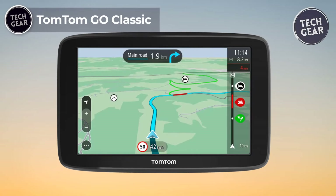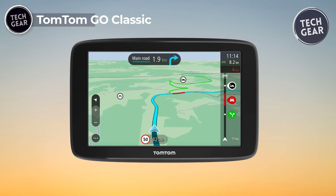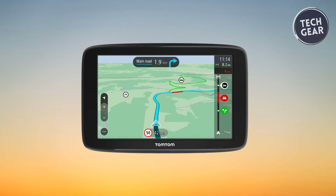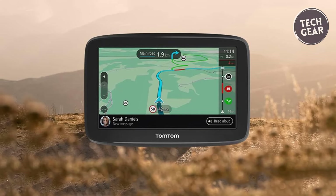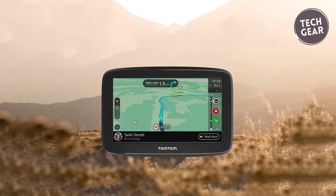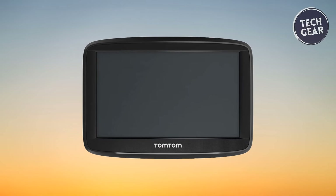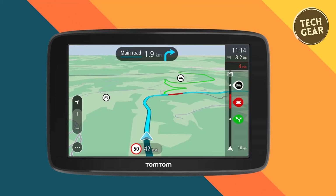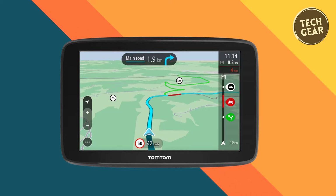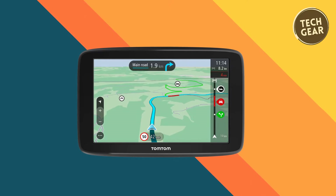TomTom Go Classic. The TomTom Go Classic is a navigation powerhouse priced at an affordable $212. Designed to make every journey seamless and efficient, it comes packed with features that redefine the driving experience. TomTom traffic ensures time-saving routes by avoiding congestion, backed by trusted arrival times and real-time updates. Stay aware and safer on the road with speed camera alerts, allowing you to adhere to speed limits effortlessly. One of the standout features is the inclusion of TomTom Europe map updates at no extra cost, so you can confidently navigate with real-time information about road closures and traffic disruptions.